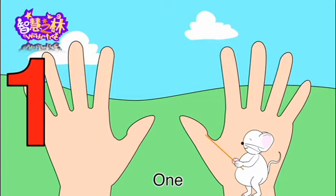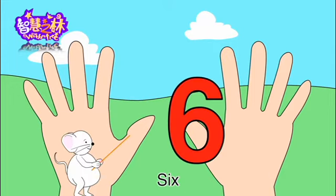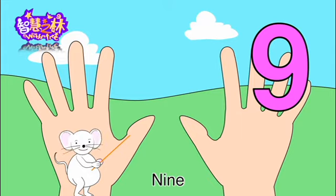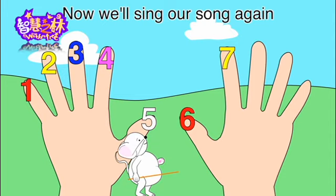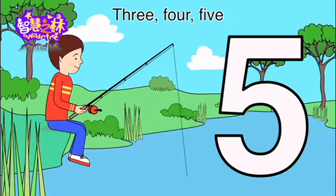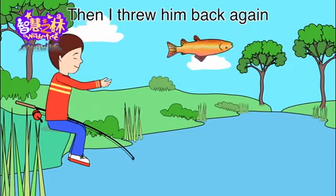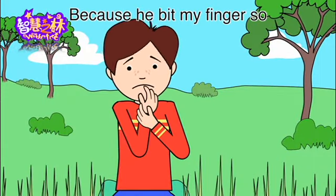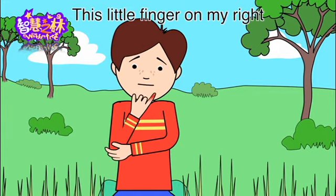One, two, three, four, five. Once I caught a fish alive. Six, seven, eight, nine, ten. Now we'll sing a song again. One, two, three, four, five. Once I caught a fish alive. Six, seven, eight, nine, ten. Then I threw him back again. Why did you let him go? Because he bit my finger so. Which finger did he bite? This little finger on my right.